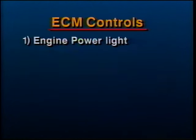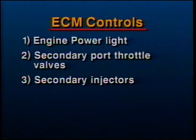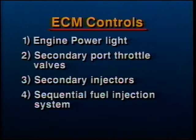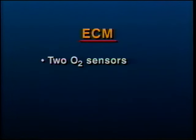The LT5's ECM has five additional duties to perform compared to the L98. It controls the engine power light on the console and the secondary port throttle valves. It also controls the secondary injectors, the sequential fuel injection system, and the secondary fuel pump. There are two O2 sensors, one per exhaust collector, that continuously monitor the air-fuel mixture. The L98 has only one O2 sensor.